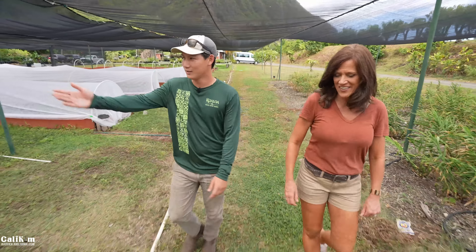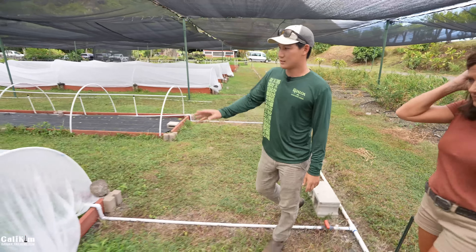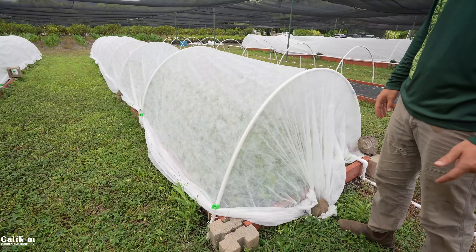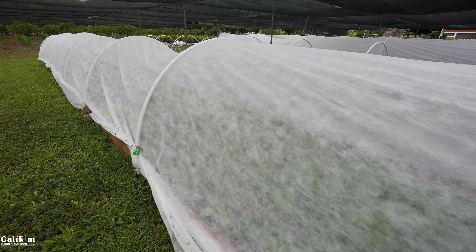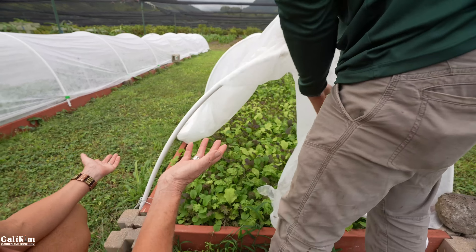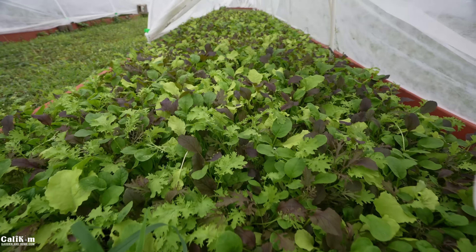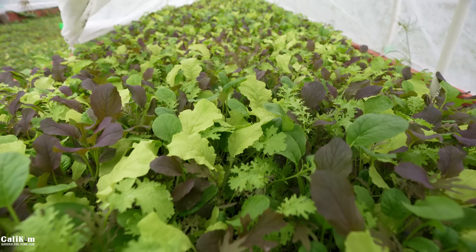Austin shows the raised beds, which use agribon fabric row covers bent over PVC frames on two-by-six borders. This area experiences a lot of high wind and high salt, so the covers protect leafy greens from those environmental stressors. The greens are beautiful with no visible insect damage — the covers are working really well.